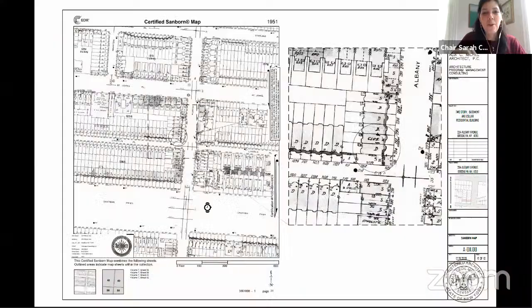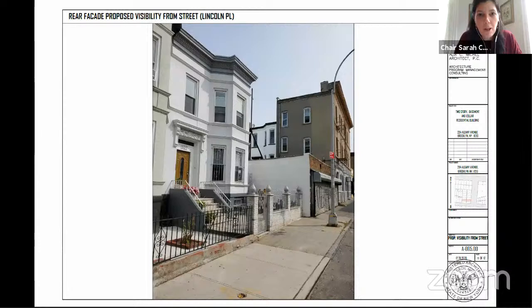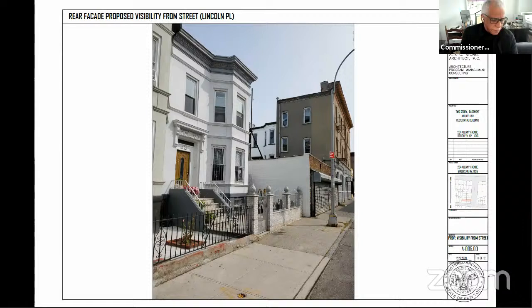I want to give the applicant an opportunity to respond if they wish to. No. All right, Commissioners, any final questions? Let's start to unmute everyone so we can close the hearing and begin our discussion. Commissioner Bland, would you make a motion to close the hearing? So moved. Commissioner Lutfi, would you second that motion? Second. All in favor, say aye. Aye. Any opposed? The hearing is closed and we'll begin our discussion.